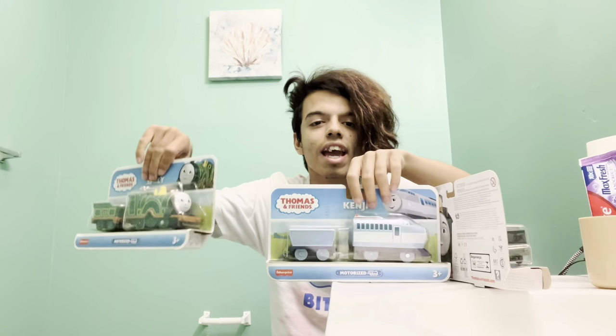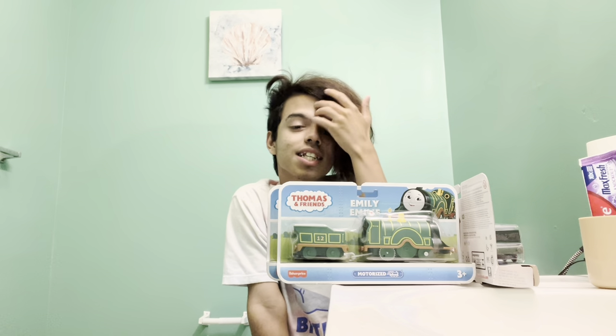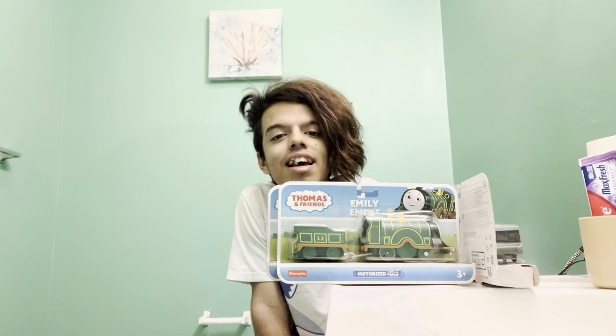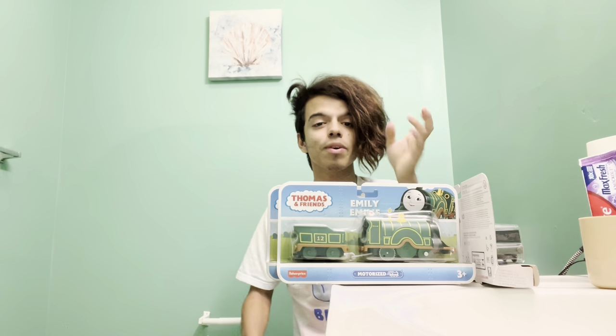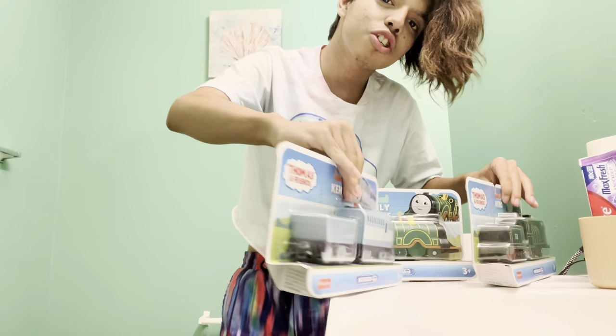Hey guys, my name is Hugo Malentine Jr and today I'm going to be unboxing three two-packs that were all released in a wave. I'm recording in my bathroom today because the sun went down and I can't get the lighting to look really good in my room right now. Here we have these three two-packs. Let's see which one we're going to choose first.